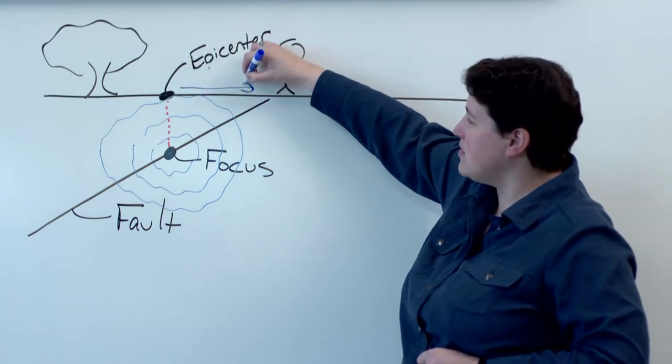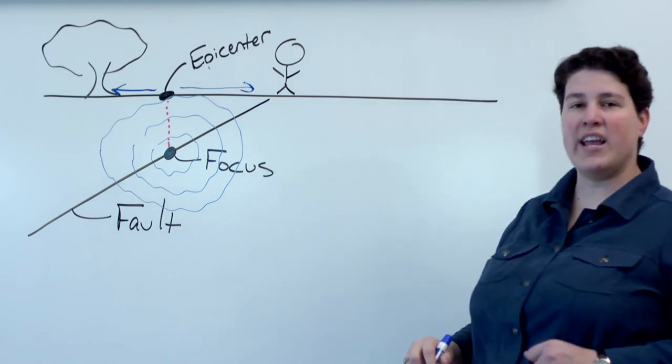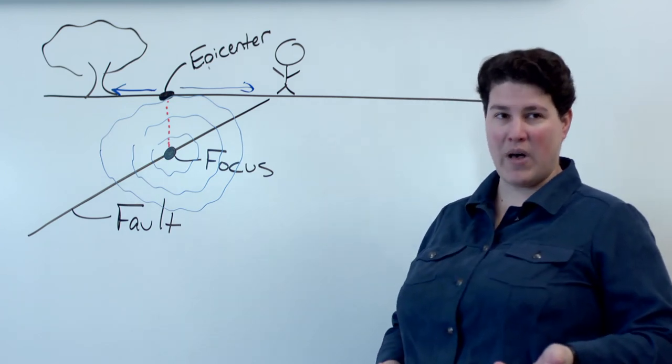And then they become surface waves and start spreading out along the surface of the earth like ripples when you throw a rock into a pond.